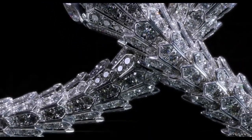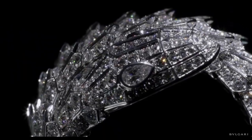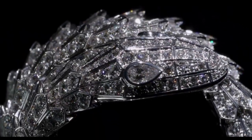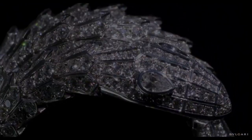Whether in a realistic or geometrically abstract manner, the snake winds along Vilgari's history as an embodiment of its hallmarks: love for color, juxtaposing materials, unmistakable wearability and state-of-the-art goldsmith techniques.